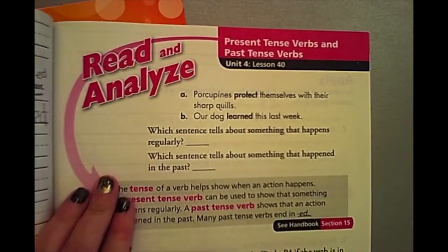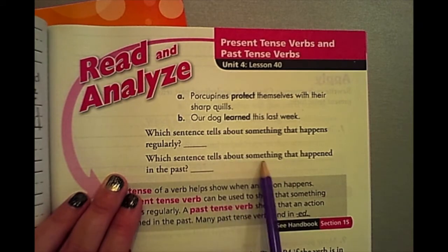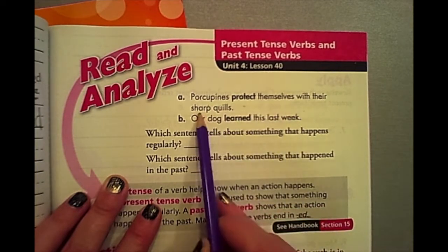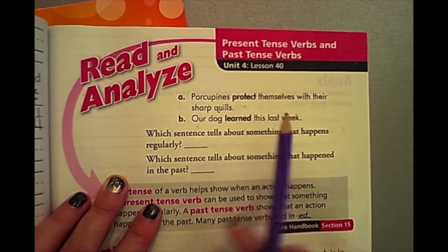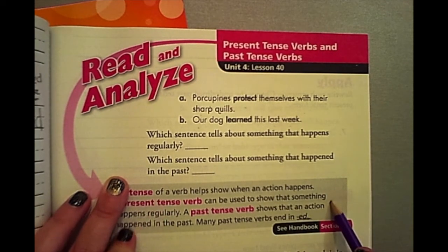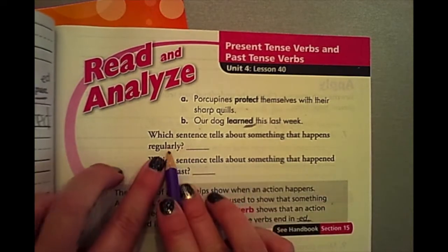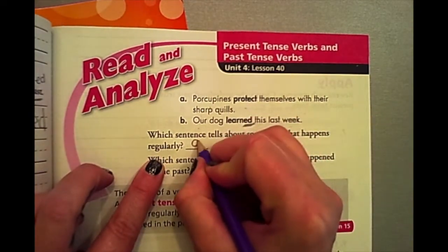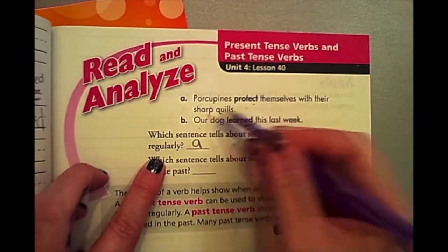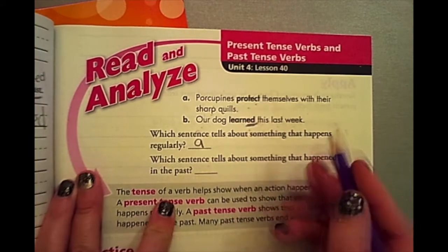Up here it says, which sentence tells about something that happens regularly or in the present tense, and which sentence tells about something that happened in the past tense? Let's read A and B. 'Porcupines protect themselves with their sharp coils.' 'Our dog learned this last week.' We know a lot of past tense verbs end in ED. Which sentence tells about something regularly? That would be sentence A, because porcupines always and still do protect themselves with their sharp coils. And past tense: our dog learned this last week — assuming the dog met a porcupine.